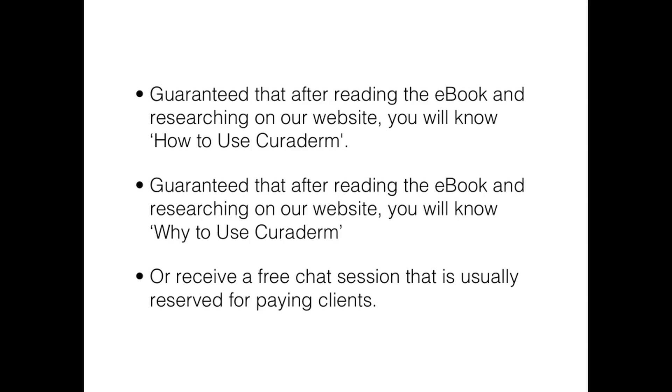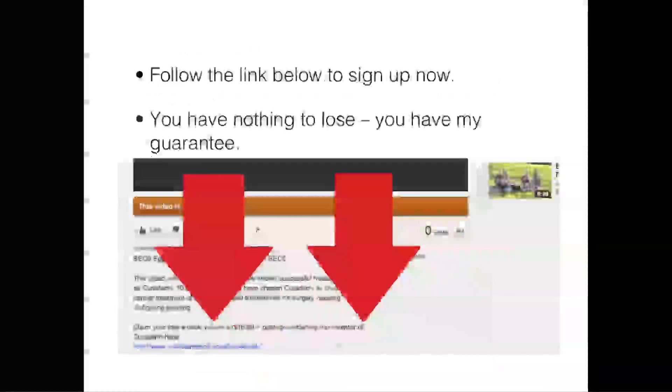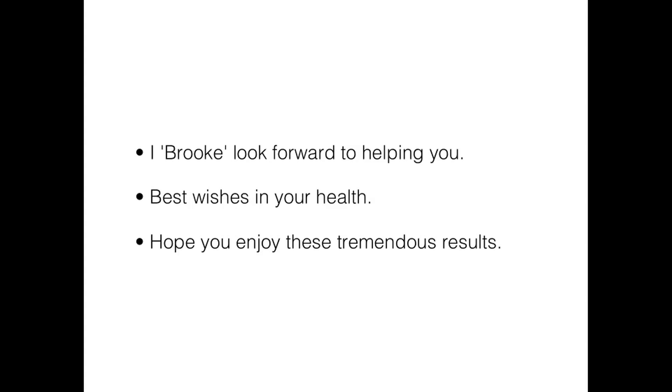I will also speak to you separately through our live chat to help you better understand — this kind of contact is usually reserved for our paying customers, but all you have to do is contact us and I will organize a time to chat with you. Please claim your free e-book as soon as possible. We hope to offer it for free for a long time but we may lose the right to do so, so sign up now. Follow the link below to get your free e-book, learn more about Curaderm, and remember — that's my guarantee. I look forward to helping you soon and best wishes in your health. I will finish up with some tremendous results.